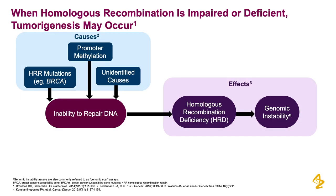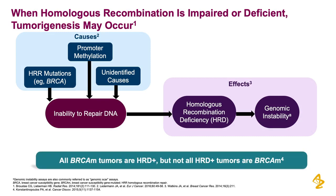One key point to note is that all BRCA-mutated tumors are, by default, homologous recombination deficient. But not all tumors that are positive for HRD are due to a BRCA mutation.